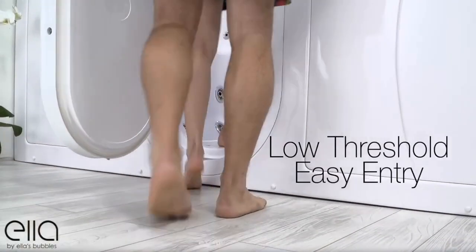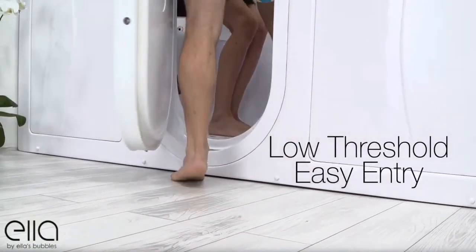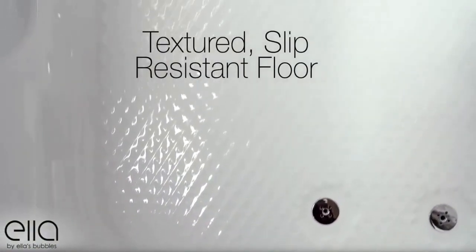As with all of Ella walk-in tubs, this features an easy entry, low threshold, and a textured slip-resistant floor.